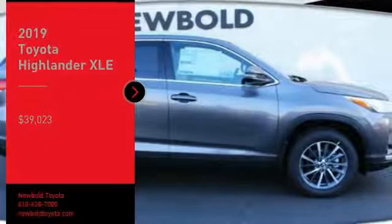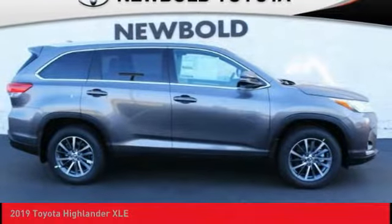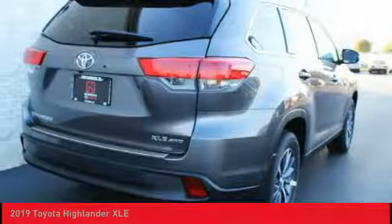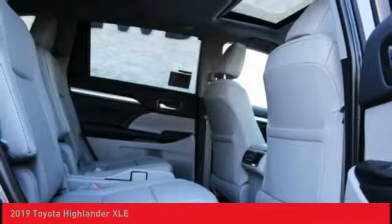Come test drive the 2019 Highlander. The Highlander is the SUV that's thought of everything. The Highlander offers seating for up to seven and features Toyota's innovative center stow design. The second row bench seat folds away, leaving a pair of captain's chairs.